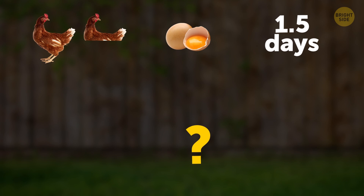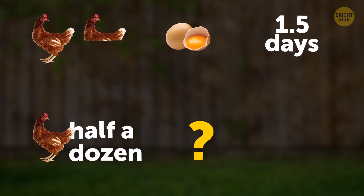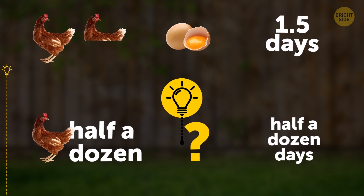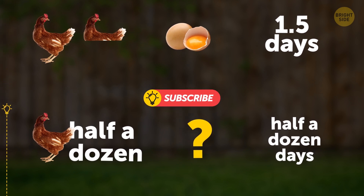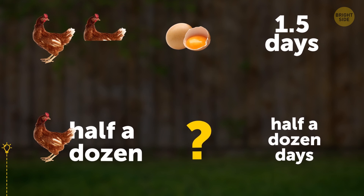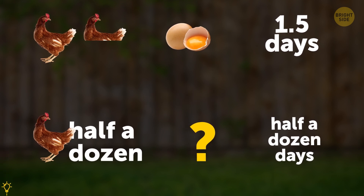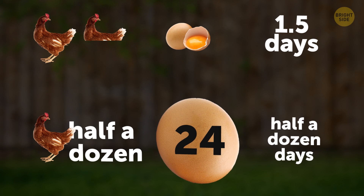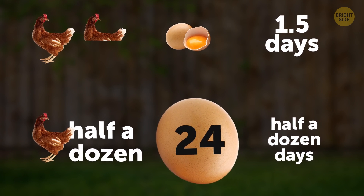A hen and a half lay an egg and a half in a day and a half. How many eggs will half a dozen hens lay in half a dozen days? 24. If there are 4 times more hens and they have 4 times more days, they will lay 16 times more eggs. 16 times 1 and a half equals 24 eggs.